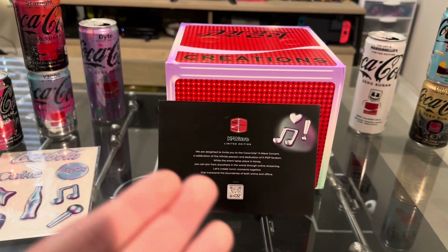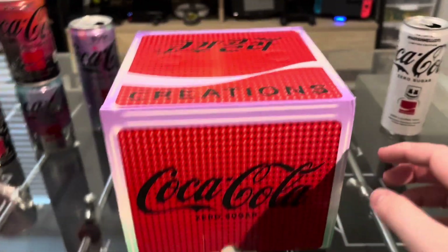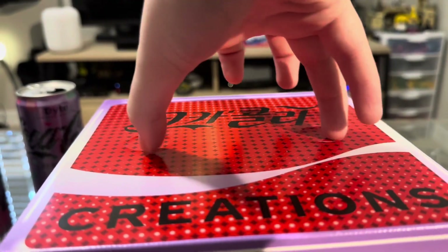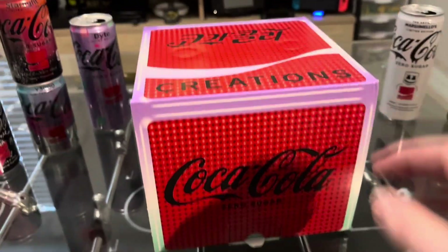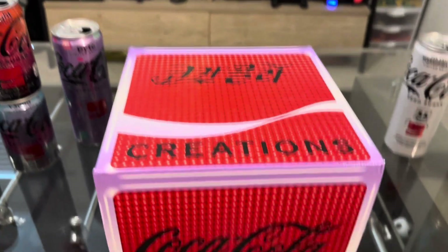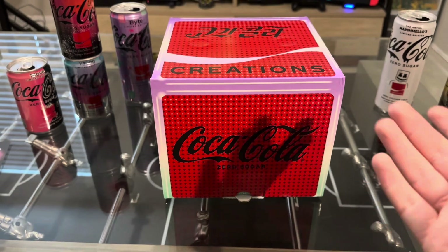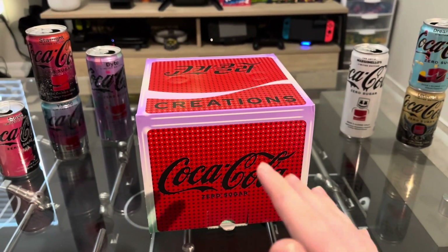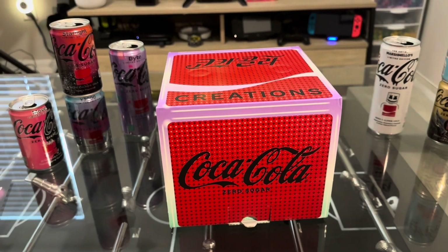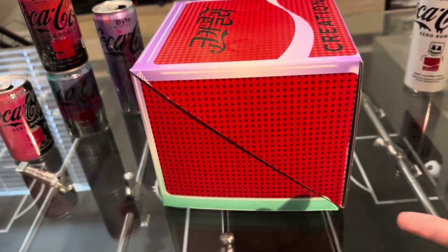Let's get into it. Here we have the actual box — up here there are little tabs you could press like a normal soda cooler, but I'm not going to do that because I'd rather keep the box in nice condition. Up here it says 'Creations' and then something in Korean or Japanese. Down here it says Coca-Cola Zero Sugar — K-Wave only came in zero sugar, unlike the others which came in both regular and zero sugar, except Byte, which also didn't come in a regular sugar version.